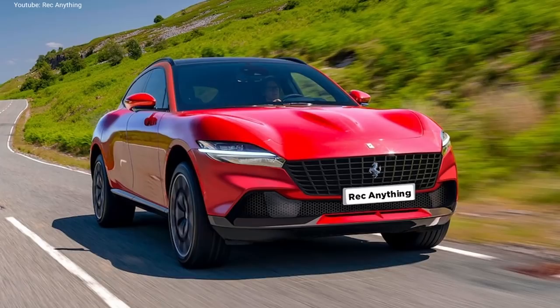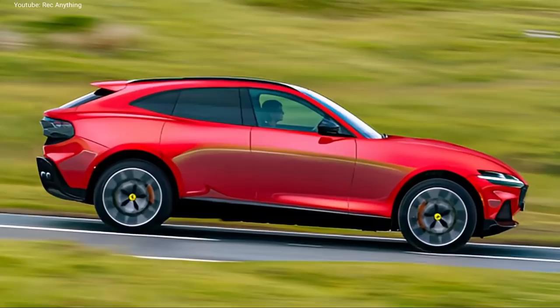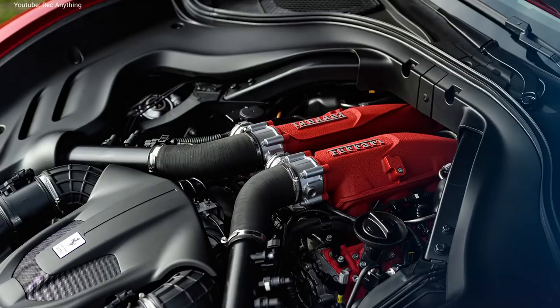On some of them, the body sits surprisingly low to the ground, with a long bonnet that curves down to meet a gaping air intake at the front end. Others imagined it as an indirect replacement for the GTC4 Lusso, which went out of production last year.